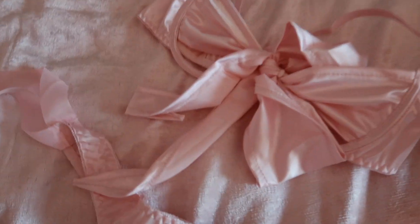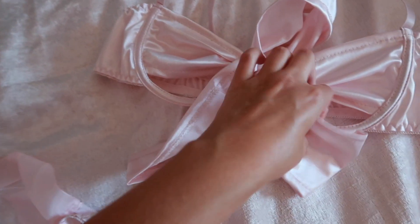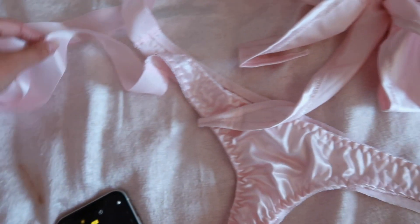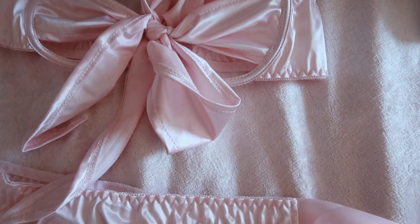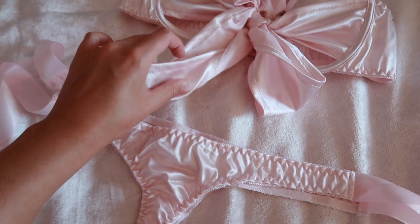I literally had to get my camera out because look how beautiful this new set is that I've got for Princess Couture. How unreal is this? The cups are like half cut out, it's got a big bow at the front, and the thong is this beautiful satin, all ruched, and it's got ribbons that you tie at the side. How stunning is this? I'm just obsessed with it. It's called the Rendal set, it's £20 on official Princess Couture.